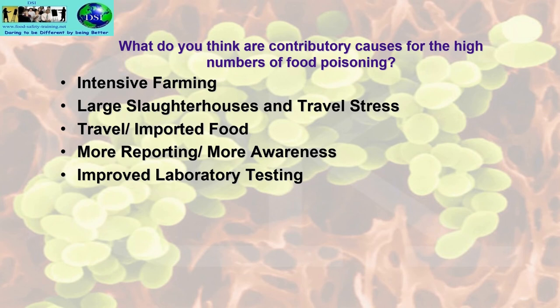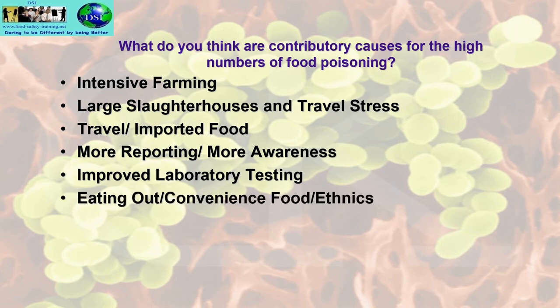We eat out more and we eat convenience food, and the number of ethnic-population restaurants has increased over the last 30 years. The language barrier can be an issue where the first language of workers in takeaways and restaurants is not English, making it difficult to get them onto a food hygiene course locally, so they rely on learning from a book — which is not the same as going through a food hygiene course like this. With convenience foods and eating out, we have no control over the ingredients going into the food or the people handling it.